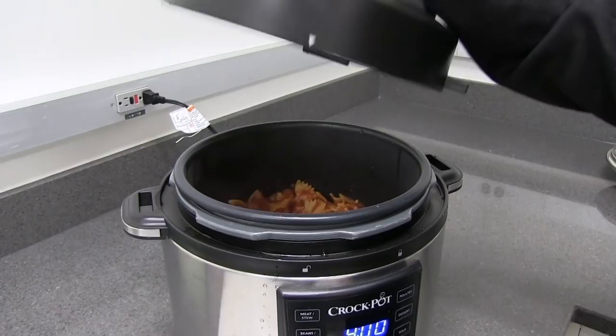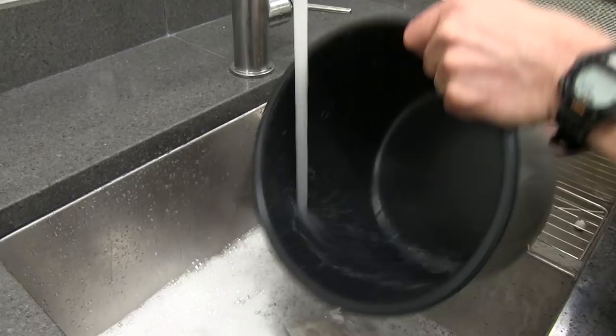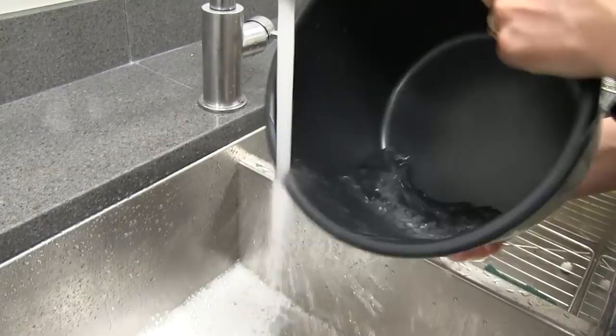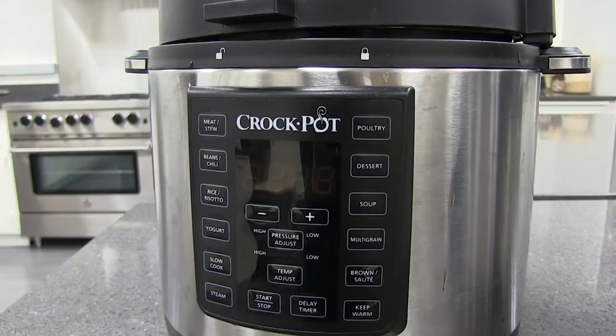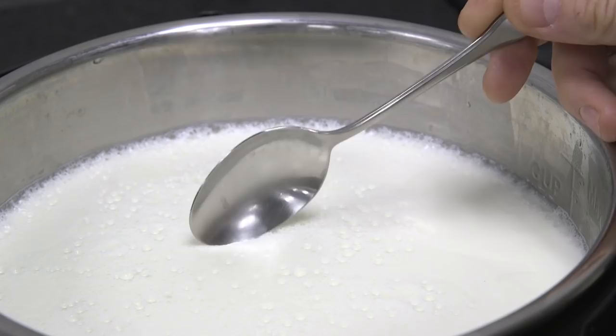Bottom line? Overall, the Crock-Pot Express Crock Multicooker performed about the same as the Instant Pot, and was easier to clean, but didn't win the yogurt round. Cost? About $70. If you make a lot of yogurt, paying a little more for the $100 Instant Pot might be worth it. Bon Appétit!